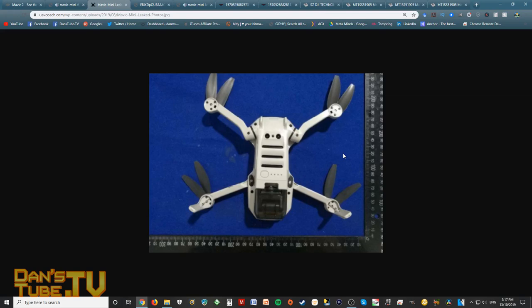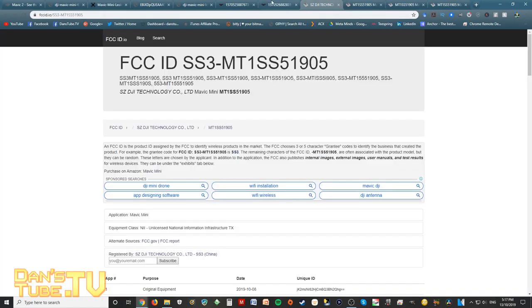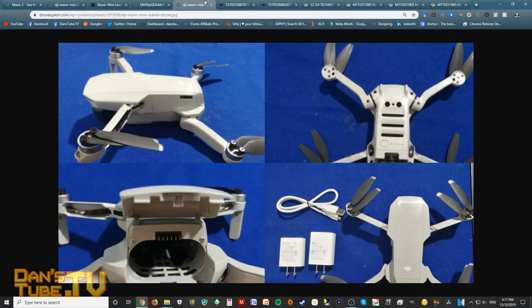One really important thing to notice is that they've also got the remote controller registered through the FCC. That's very promising, seeing as the Spark was released without a controller and you had the option to buy one separately. I'd love to see this released as a drone that actually includes a controller — whether as a standalone unit or a kit with the controller included. It's just very exciting because we haven't seen a new DJI drone in a very long time, and something this small that sneaks under the regulations, allowing people to fly without registering, is really exciting. This could be the best budget drone on the market.